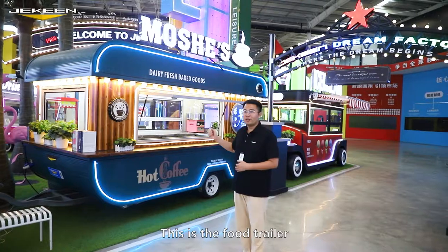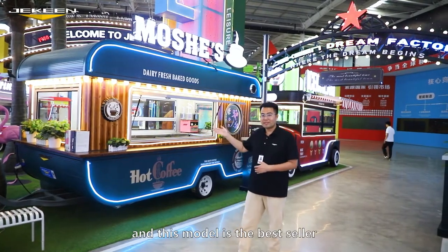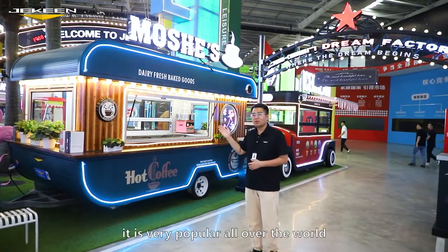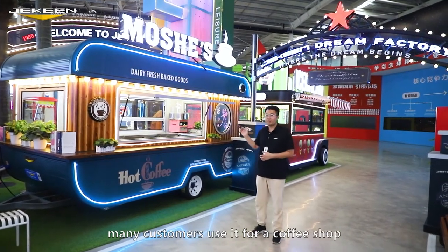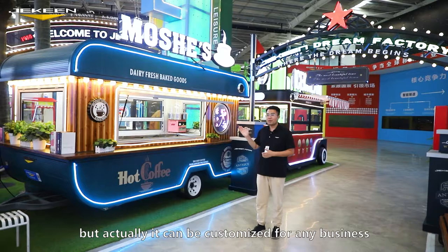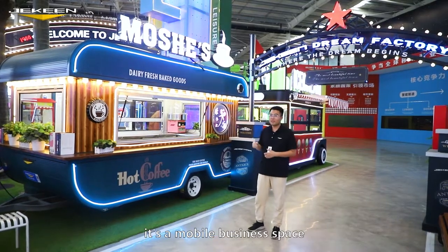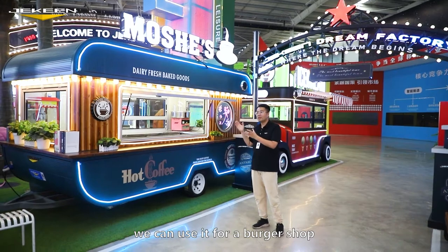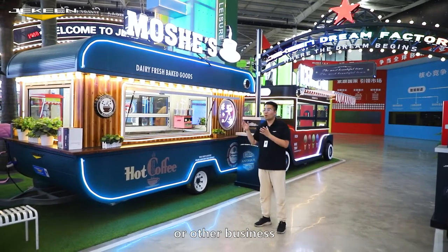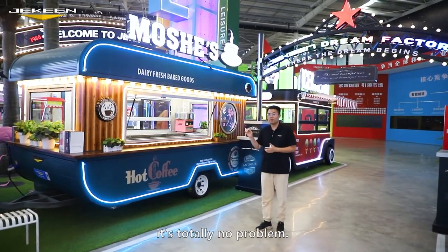This is the food trailer and this model is the best seller. It is very popular all over the world. Many customers use it for a coffee shop, but actually it can be customized for any business. It's a mobile business space — we can do it for a burger shop or any other business. It's totally no problem.